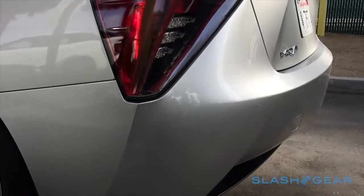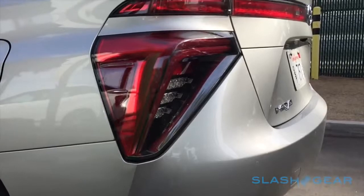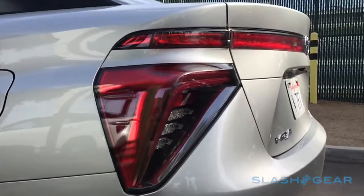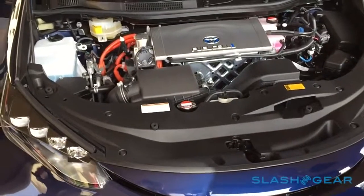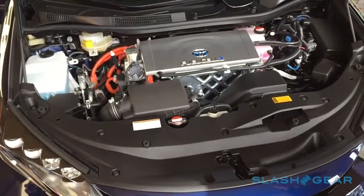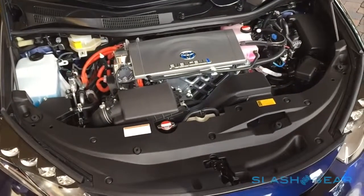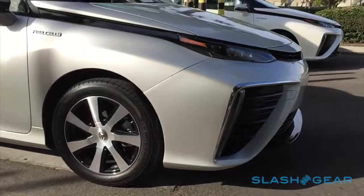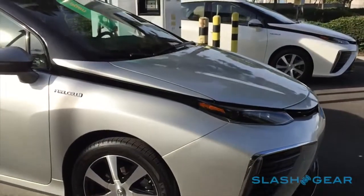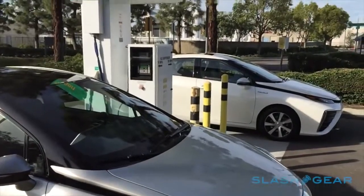Toyota is buoyant about the potential of fuel cells, countering doubts around the technology by pointing out that hybrids were similarly critiqued when the Prius first launched. Of course, even with fancy batteries on board, you still drive a Prius to the nearest gas station, and the Mirai in contrast needs a new infrastructure of hydrogen stations. That will limit its US launch to just California at first, with a sticker price of $57,500 expected to dip to around $45,000 after federal incentives. It'll go on sale at select dealerships in 2015.